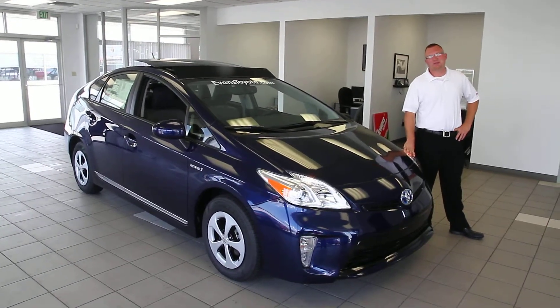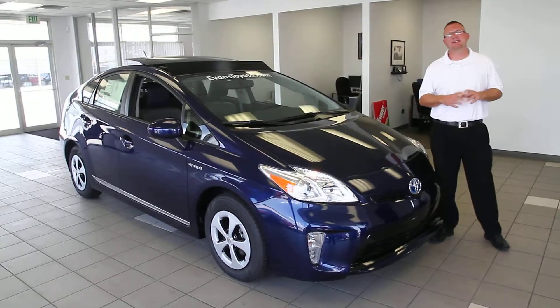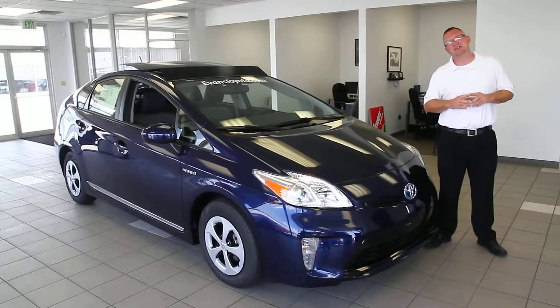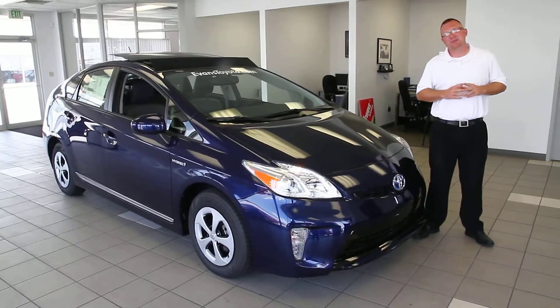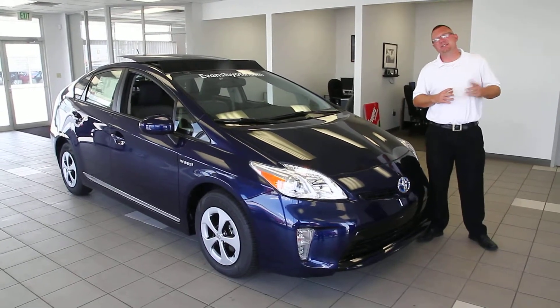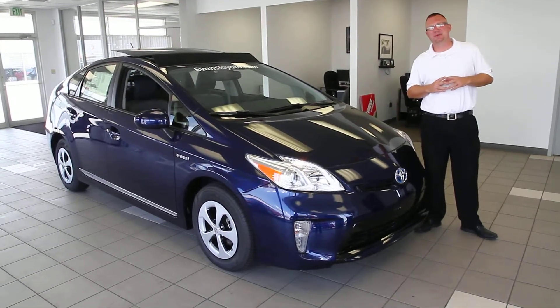Hey folks, welcome back for another video segment. My name is Jared Enyard. I'm a sales and leasing consultant here at Evans Toyota Scion in Fort Wayne, Indiana, on the corner of Coliseum Boulevard and Lima Road. If you need any information regarding any of our inventory, feel free to contact us through evanstoyota.com or simply just pick up the phone and call 260-482-3730.